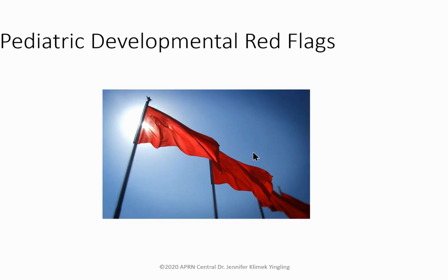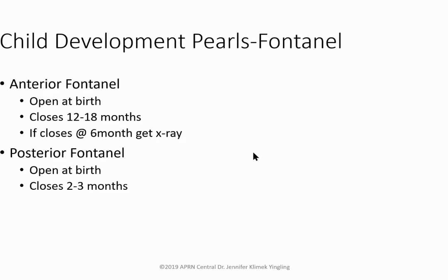At 24 months, children usually have two-word phrases. Fontanels: both the anterior and posterior are open at birth. The anterior fontanel closes around 12 to 18 months. If it closes at six months, get a skull X-ray — intervention may be needed. The posterior fontanel closes much quicker, around two to three months.